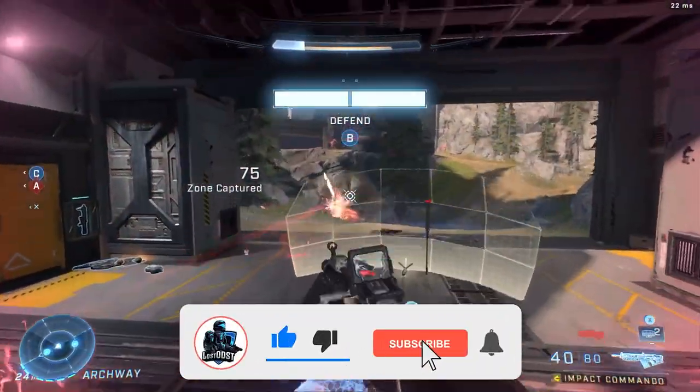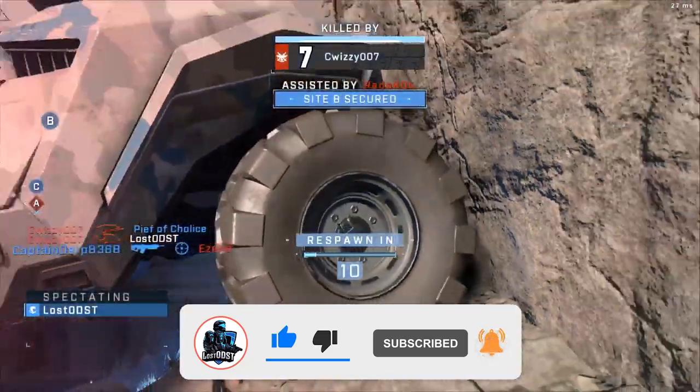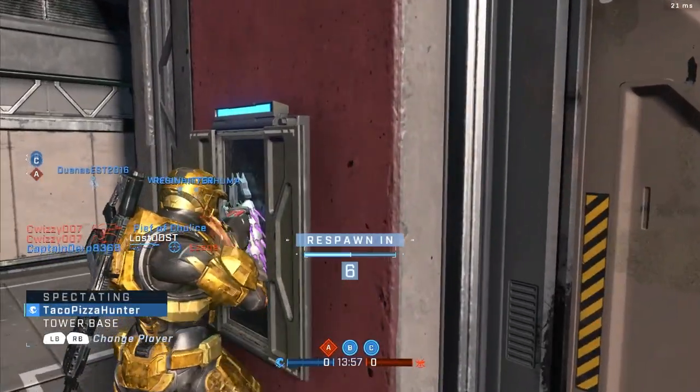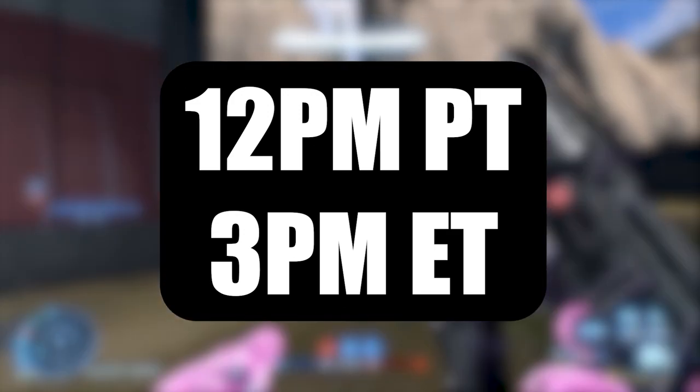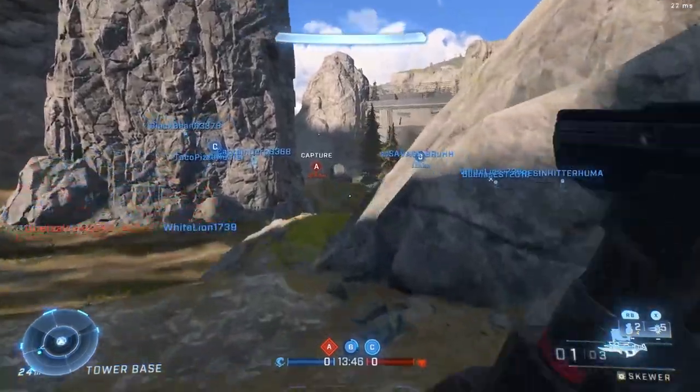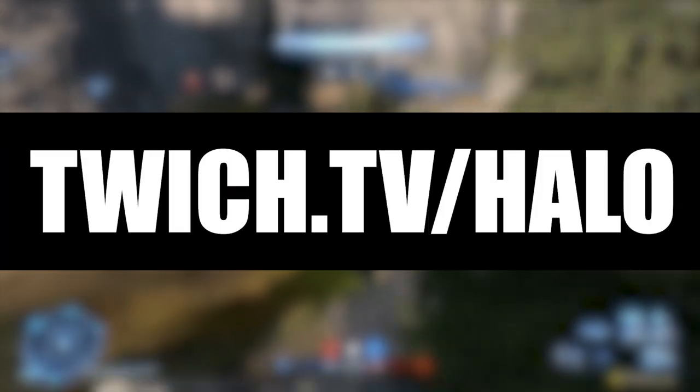Let's get right into the drops. All these drops will be available October 20th all the way up to October 23rd. The stream starts at 12 p.m. Pacific time and 3 p.m. Eastern time, and of course this will all be streamed via twitch.tv/halo — I'll have a link to it down below.